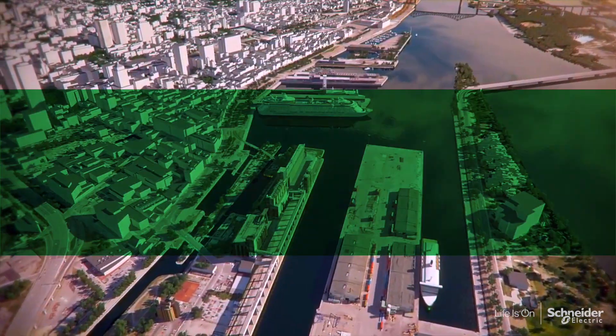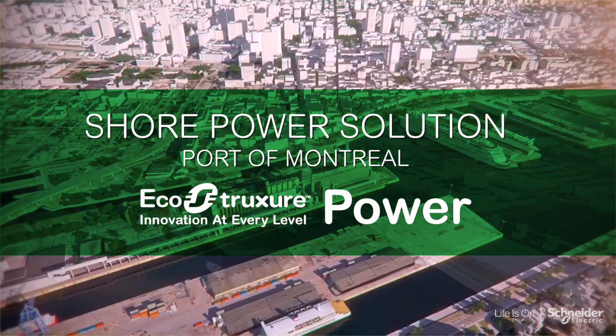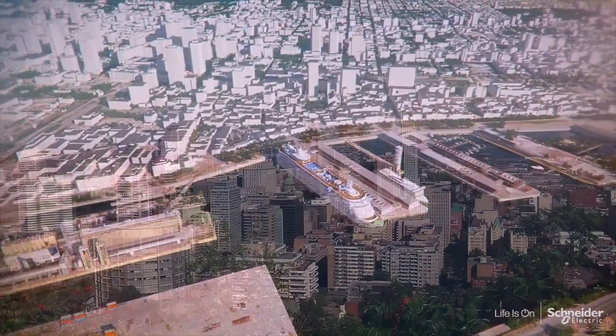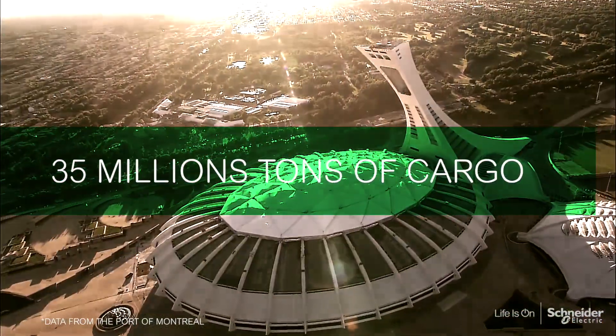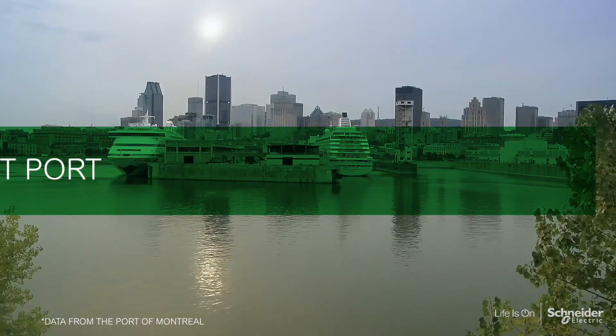Situated within the heart of the city, the Port of Montreal is the most important port on the East Coast of Canada. Handling more than 35 million tons of cargo and welcoming thousands of visitors via cruise ships every year, it is Canada's second largest port.